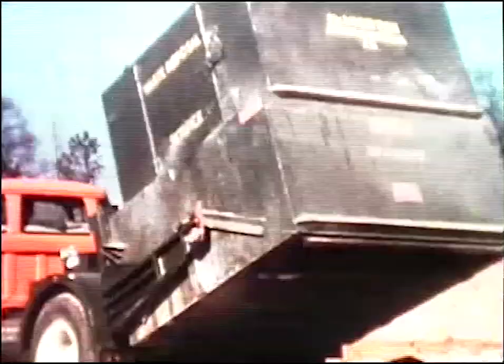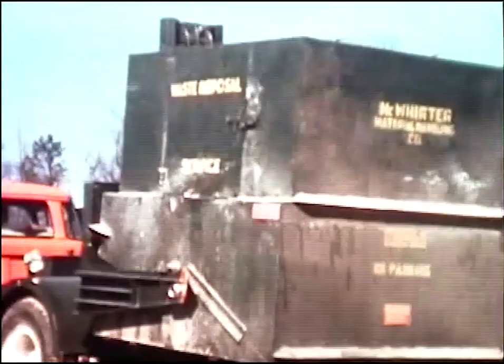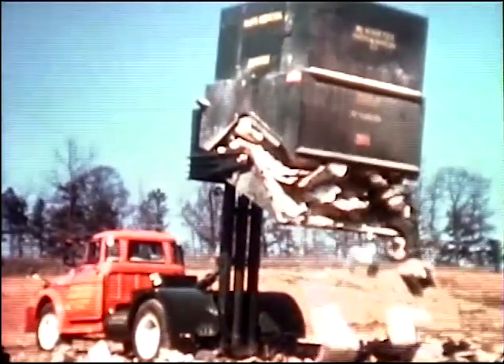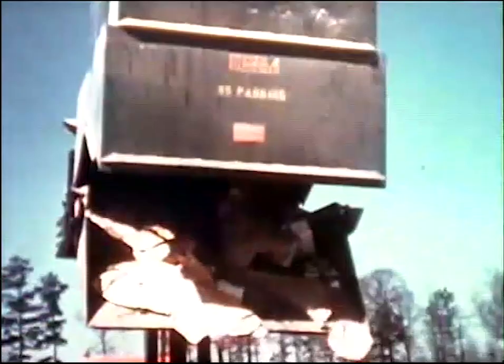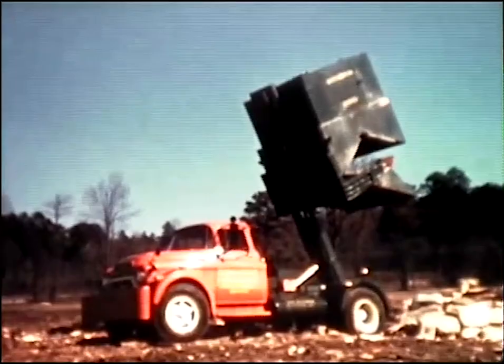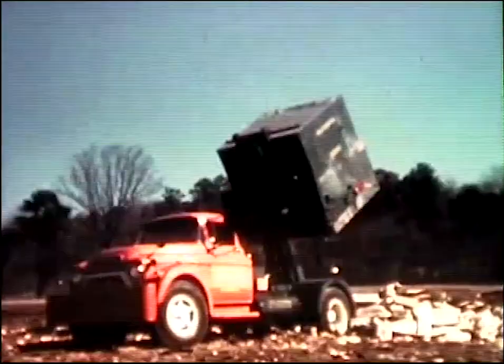At the disposal point, the container is raised to the dumping position. In this case, the driver is elevating it above the normal height to demonstrate the valuable high dumping feature of the F2. The emptying of the container is remarkably fast and thorough. Still completely controlled from the cab, the container is lowered to the carrying position, and the truck will be on its way again with little more than a minute for the entire dumping operation. It is this speed and efficiency which has made the Dempster Dumpster system outstanding in the field of bulk materials handling.